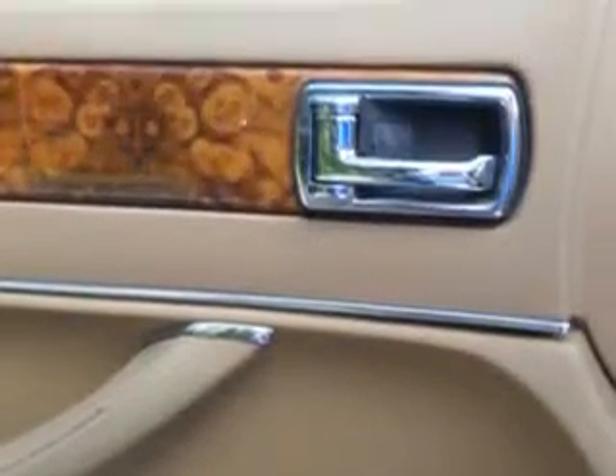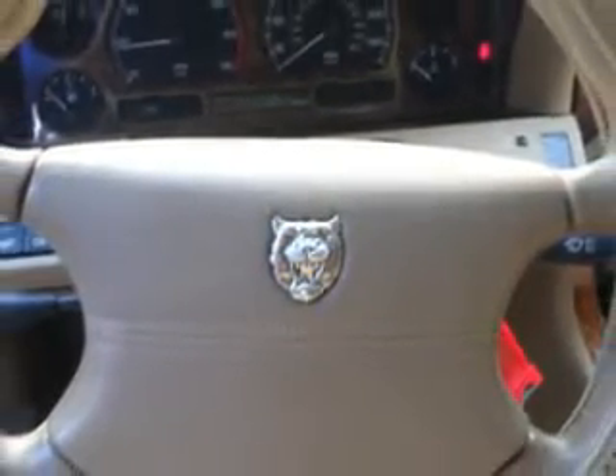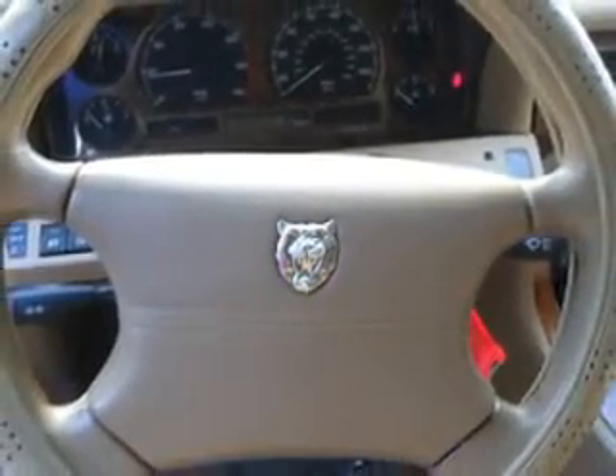Enjoy the drive and have peace of mind in this 1995 Jaguar XJ series. See us at Treasure Coast Toyota today.